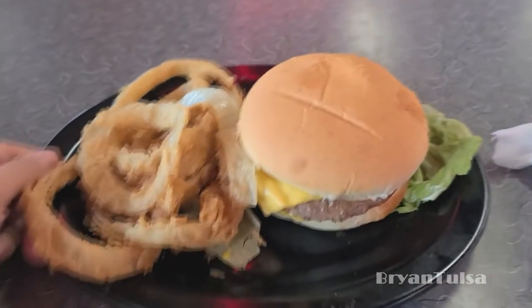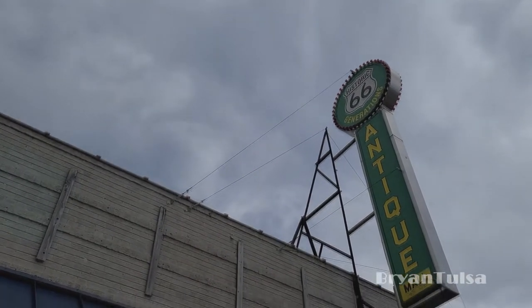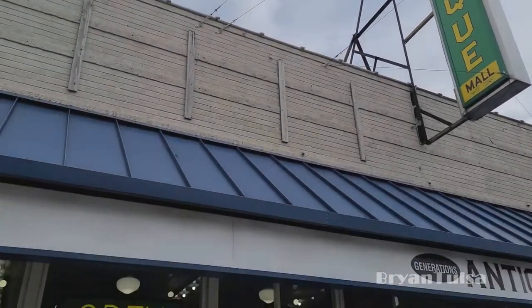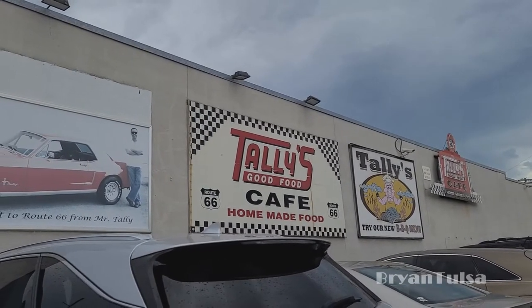The rain seems to be letting up. Well, that was Talley's — it was way too loud in there for me to get any audio. There's also this cool antique mall that I go into from time to time. Maybe I'll take you in there sometime, but not today. Cool place though. Alright, goodbye Talley's, and let's move on to our next location.